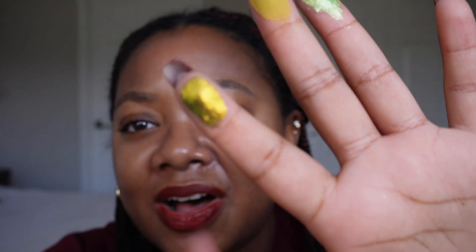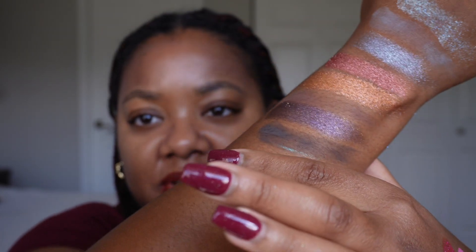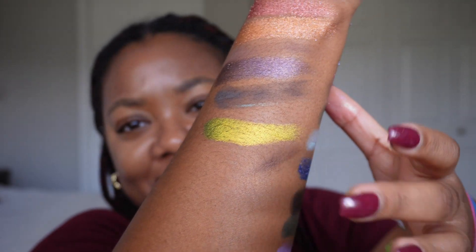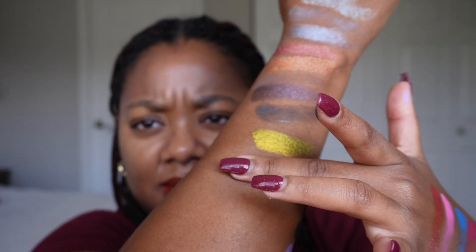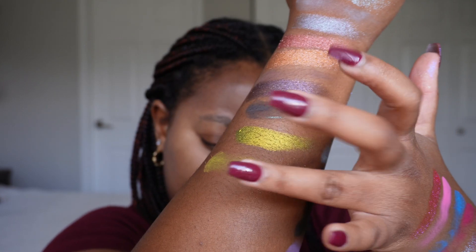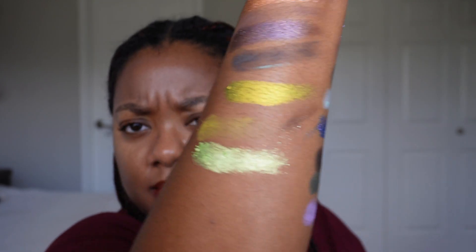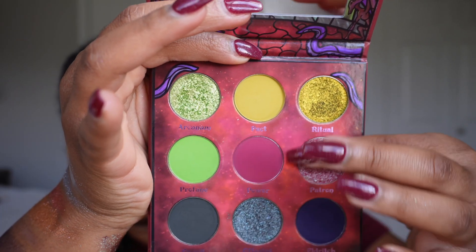That first green shade is called Ritual — it's just insane. The next shades are Pact and Akinum. There are just no words for how beautiful these are.